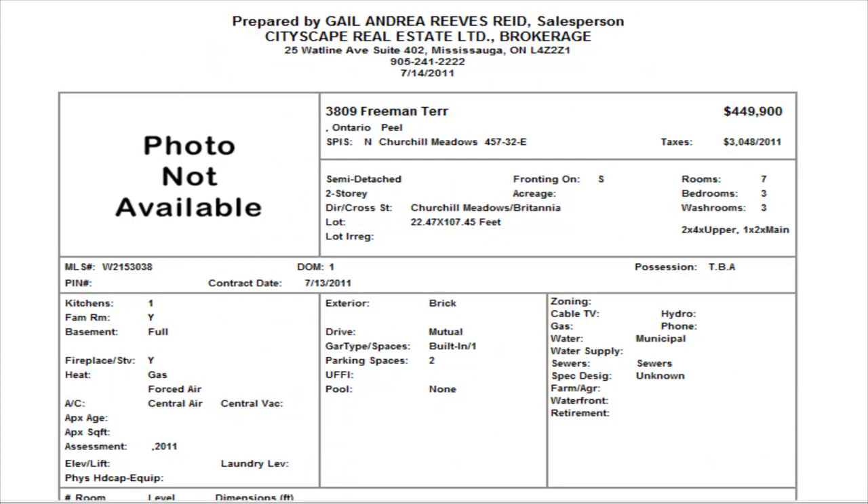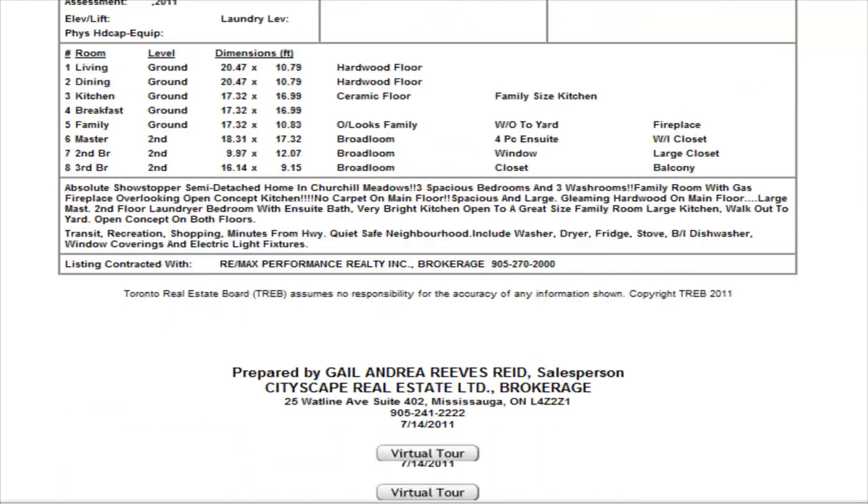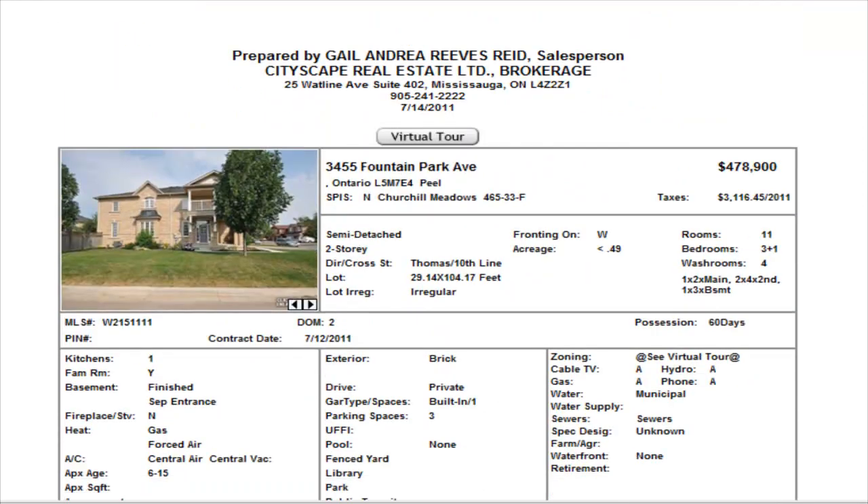On Freeman Terrace we have another semi-detached — three bedrooms, two-and-a-half washrooms — no internal pictures, listed at $449,900. Freeman is a bit older than the one we saw on Margarita, and $449,900 I think is a little bit too high for that particular area.